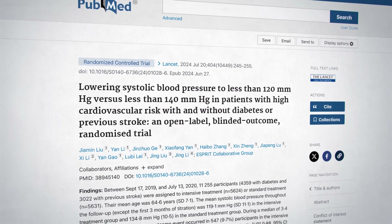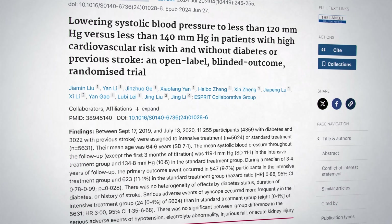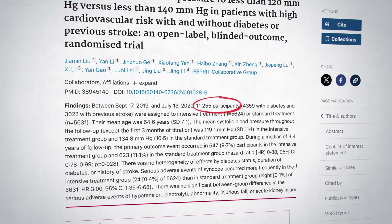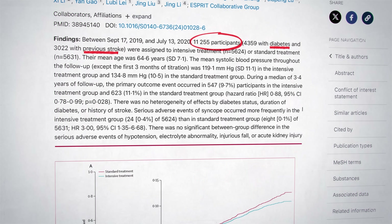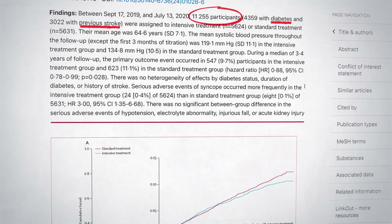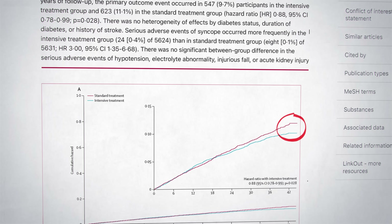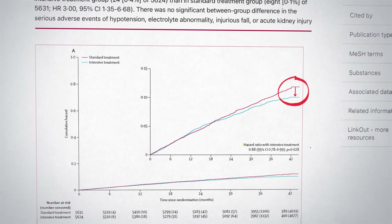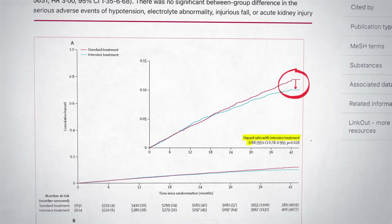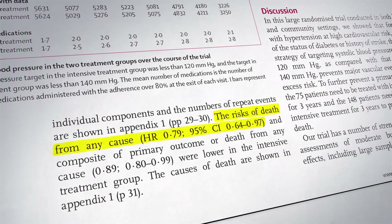But the story doesn't stop there. Recently another study in China tested these findings on an even larger and more diverse group — over 11,000 people — and it included those with diabetes and those who had already had a stroke. Think of it as the sequel to the SPRINT study, but with an even bigger cast. And the results were just as powerful. Lowering systolic blood pressure to less than 120 reduced the risk of heart attacks, strokes and death from cardiovascular causes by 12%, plus it cut the overall risk of death from any cause by 21% over three and a half years.